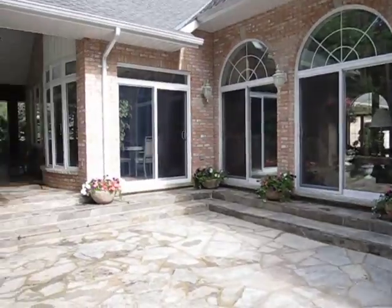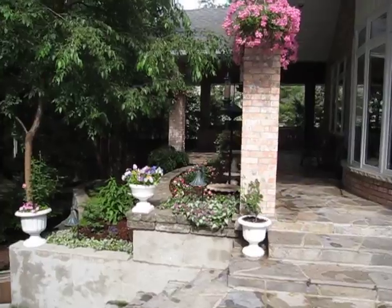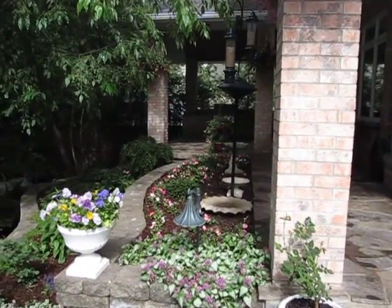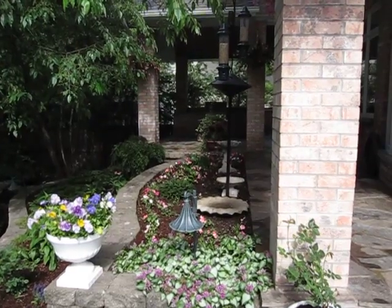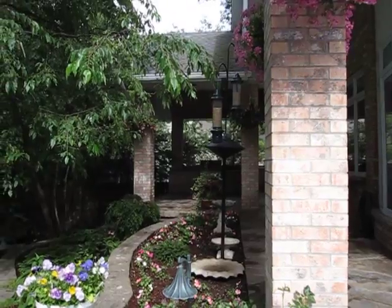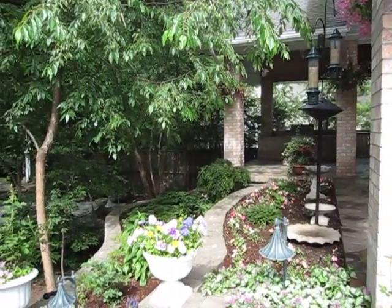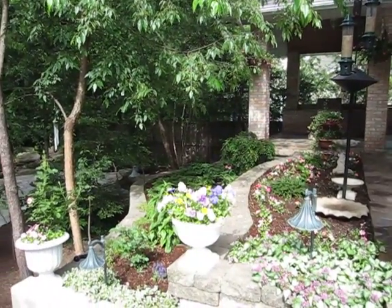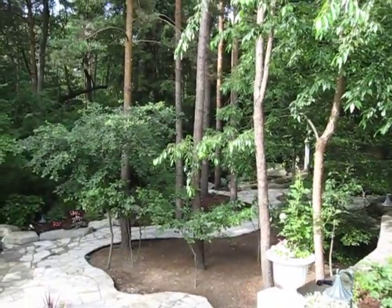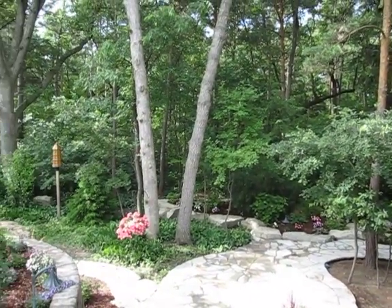I'm going to show you the upper gardens first. This is an area where she's done quite a bit of planting, and there are the bird feeders. You can actually see some birds — there's a woodpecker. We actually have quite a few of the downy woodpeckers, and we have the larger one too, but he's a little more skittish.